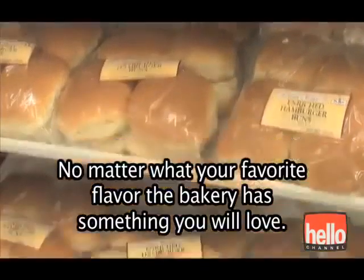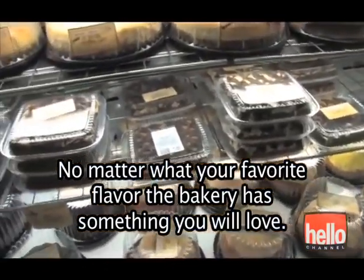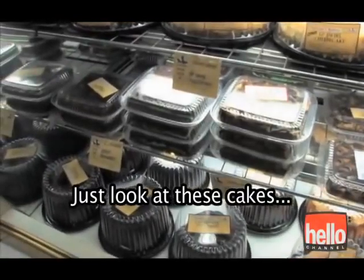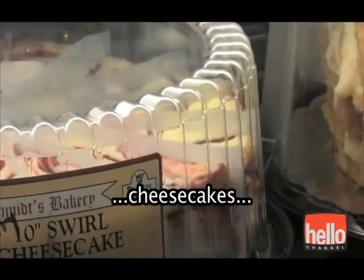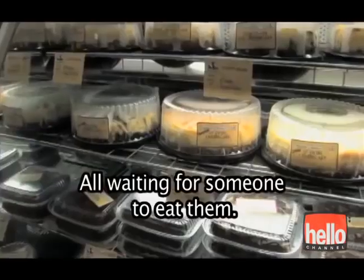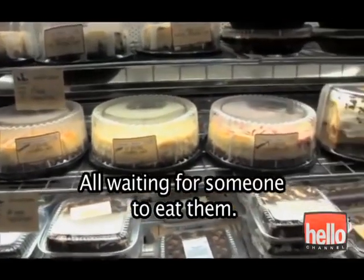No matter what your favorite flavor, the bakery has something you will love. Just look at these cakes. Cheesecakes. Tarts. Cupcakes. All waiting for someone to eat them.